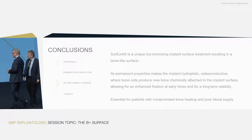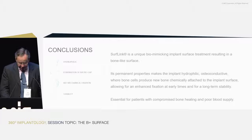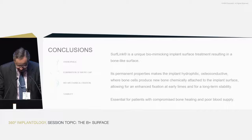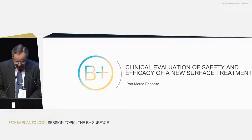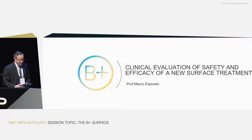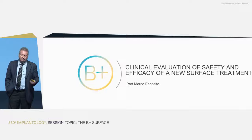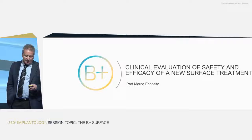Professor Marco Esposito is Associate Professor in Biomaterials at the Sahlgrenska Academy of Gothenburg University, Editor-in-Chief of the European Journal of Oral Implantology, and linked with the Cochrane Oral Health Group — one of the top European experts in clinical research methodology. He will now present some clinical data about this new implant surface, showing how clinical research should be conducted so you can make up your own mind.